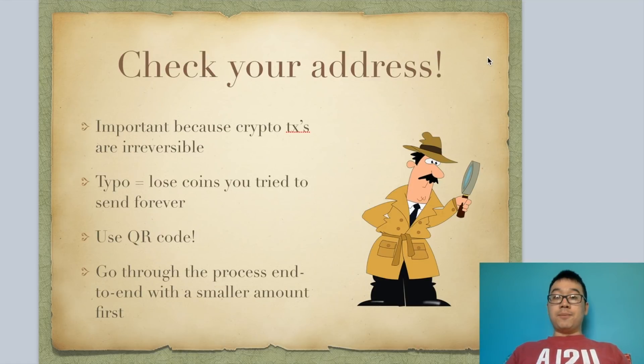I just want to remind you: you must check your addresses because crypto transactions are irreversible. If you type something wrong, you lose the coins you're trying to send forever, and most of the time there's nobody there to help you. A good way to circumvent that is to use QR codes if available. If you can't, then maybe go through the process end-to-end with a smaller amount first, just to make sure everything works as planned before you send over the bulk of your coins.